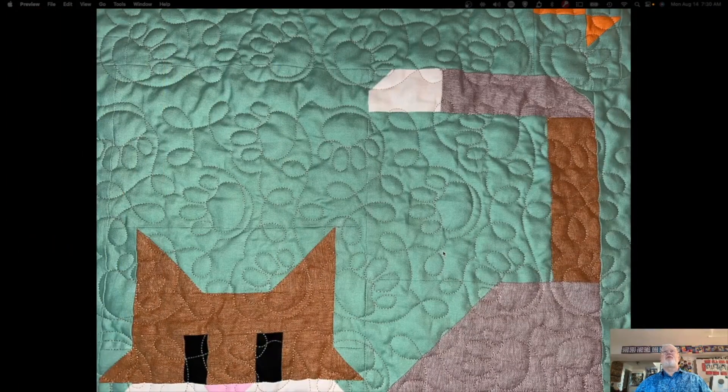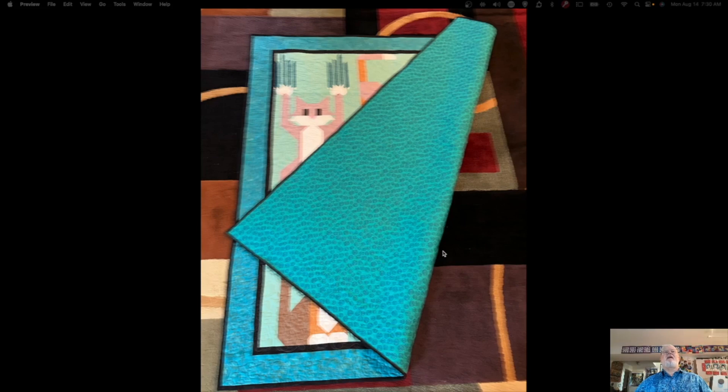Here is a close up of the quilting. Lucy, my long arm, cooperated very nicely — no issues whatsoever. There's the backing fabric as well. That picture is a little blurry, sorry about that. You can see the backing is very busy and as a result you really can't see the quilting, at least in a picture, especially a blurry picture. But it's there.